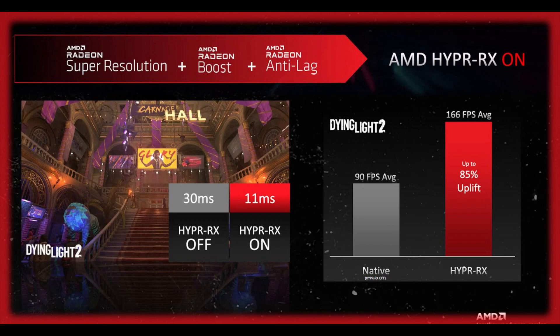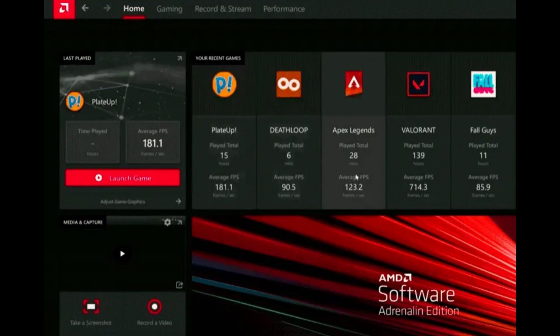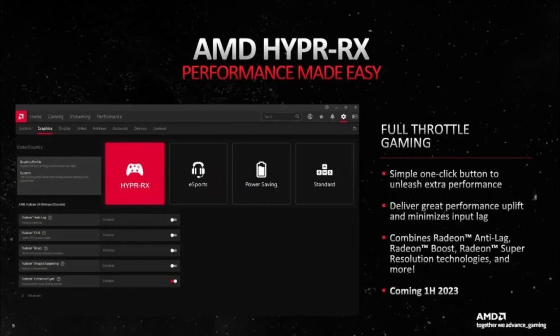Despite the delay, Hyper-RX has the potential to be a valuable tool for AMD gamers. It is a simple way to improve performance without having to worry about complex settings. Hopefully, AMD will release Hyper-RX soon so that gamers can start enjoying the benefits it offers.